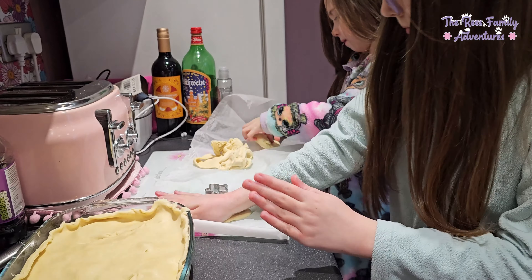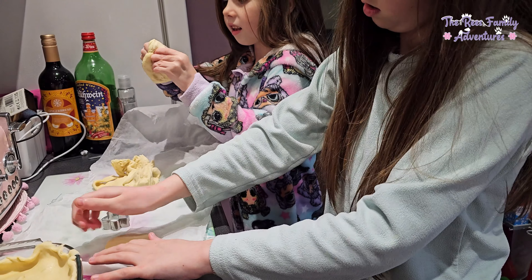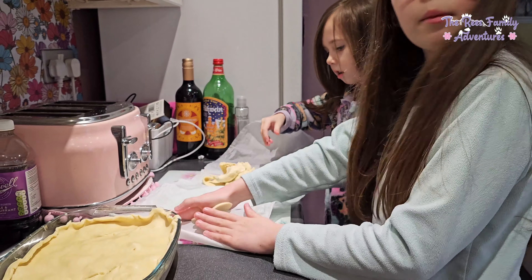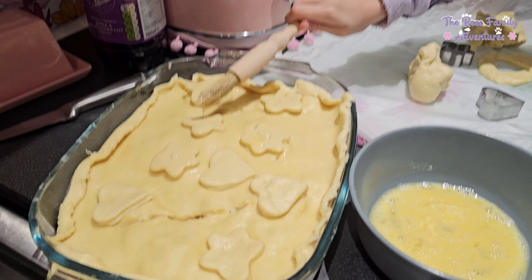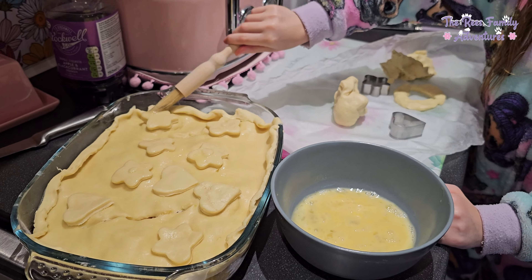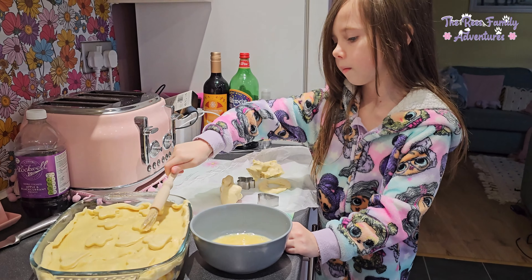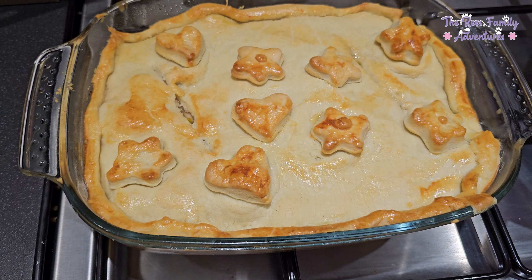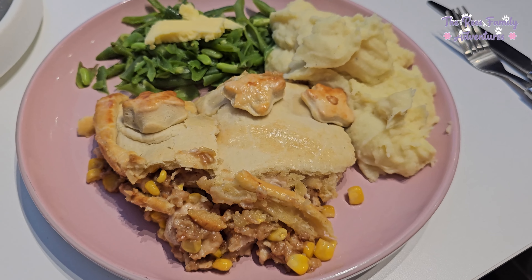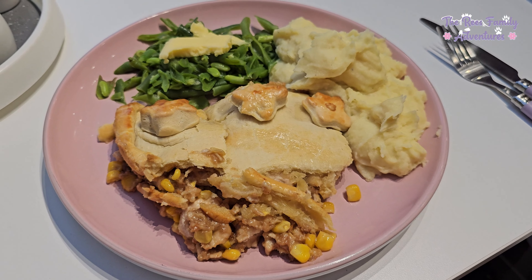Here we are — these two are making some shapes to go on the top of the pie. Yeah, that'll be really thick, you need to make them a lot thinner. So they've done their shapes on the pie, and now Flory's just doing an egg wash before it goes into the oven. There's the pie — it still looks a little bit pale, but oh well. And there is tonight's meal: chicken and sweet corn pie with mashed potato and green beans.